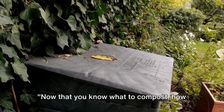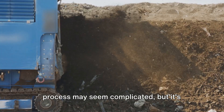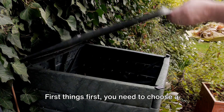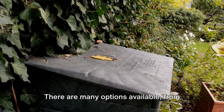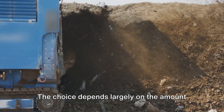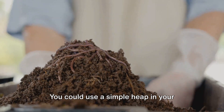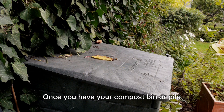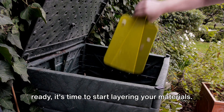Now that you know what to compost, how do you go about it? The composting process may seem complicated, but it's actually quite simple. First things first, you need to choose a compost bin or pile. There are many options available, from commercially made bins to homemade compost piles. The choice depends largely on the amount of space you have and your personal preference. You could use a simple heap in your backyard, a barrel-style composter, or a worm bin for vermicomposting.